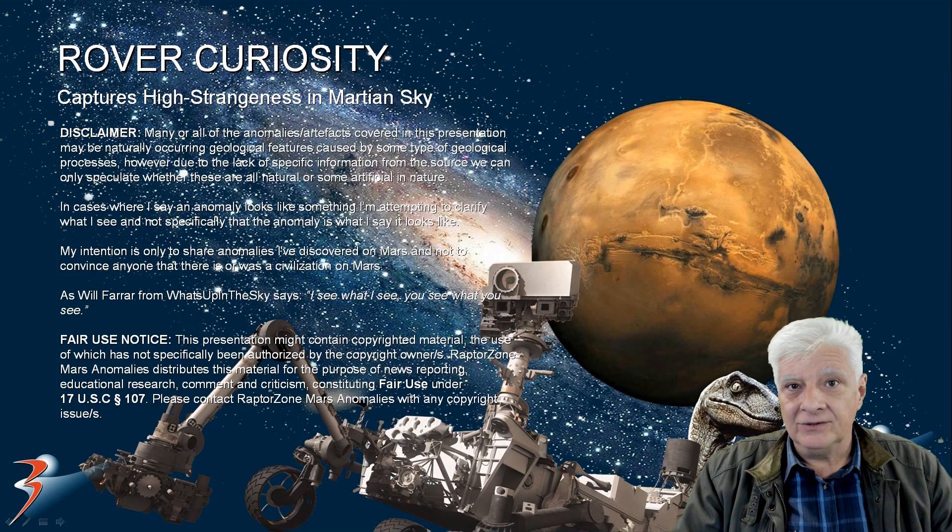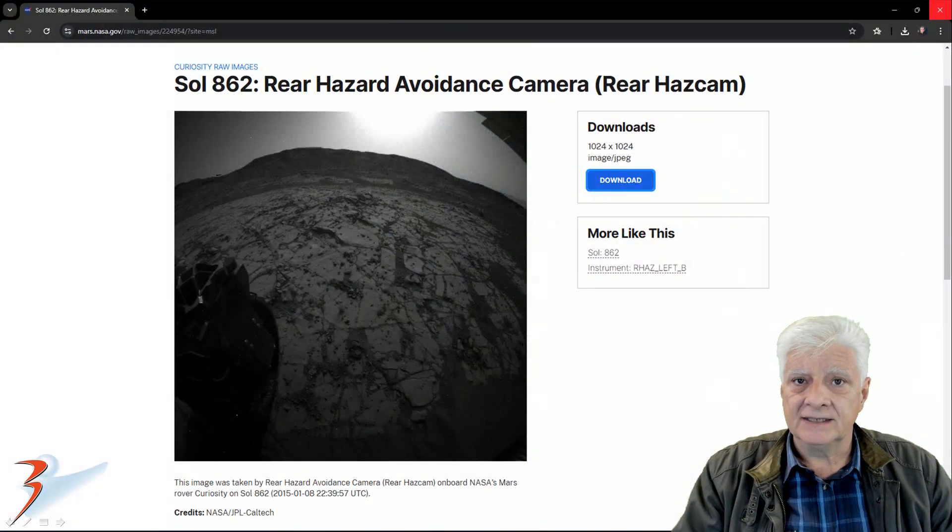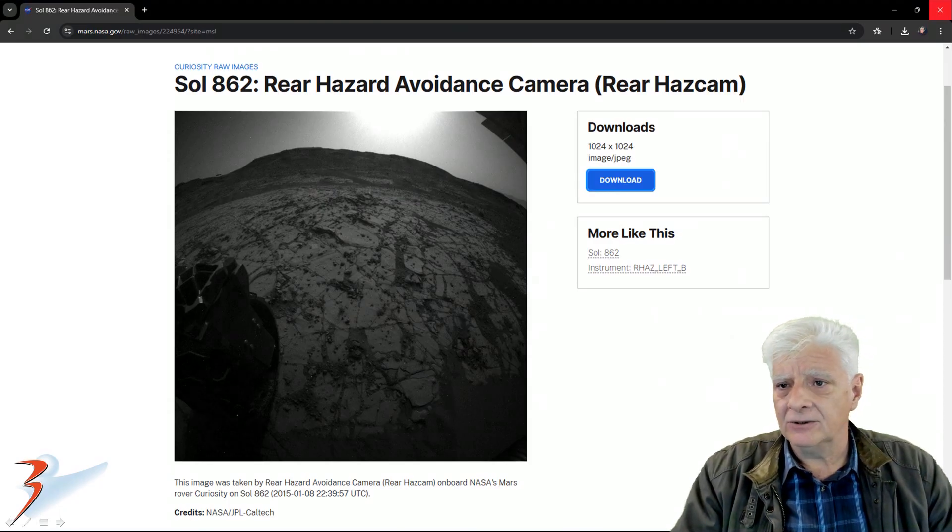Hello everybody, and welcome to this presentation. We're looking at strange aerial phenomena photographed by the Mars Curiosity rover over the years. This is the first photograph of four we'll be looking at in this feature. This photograph was taken on Sol 862 by the rear hazard avoidance camera on 2015-01-08.